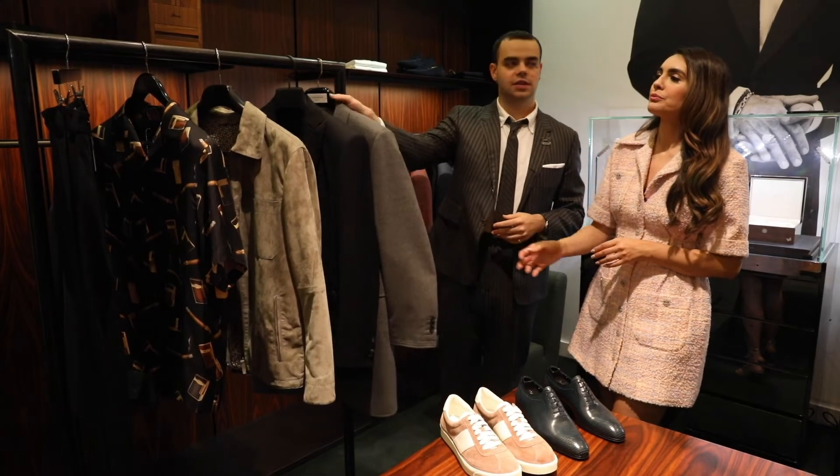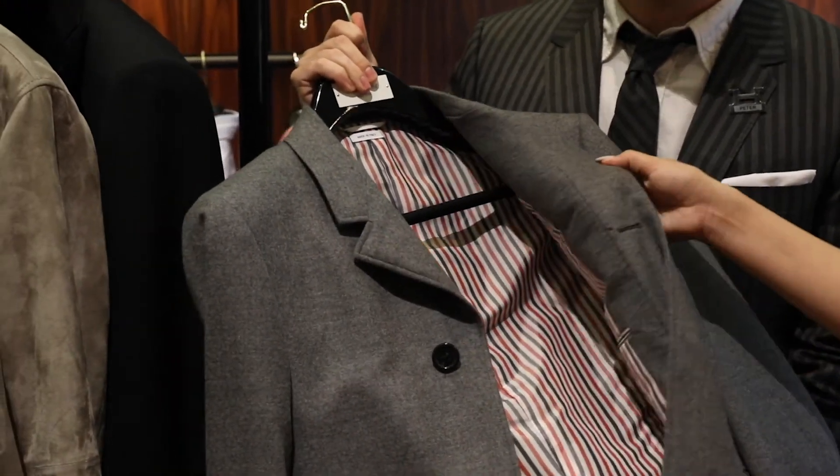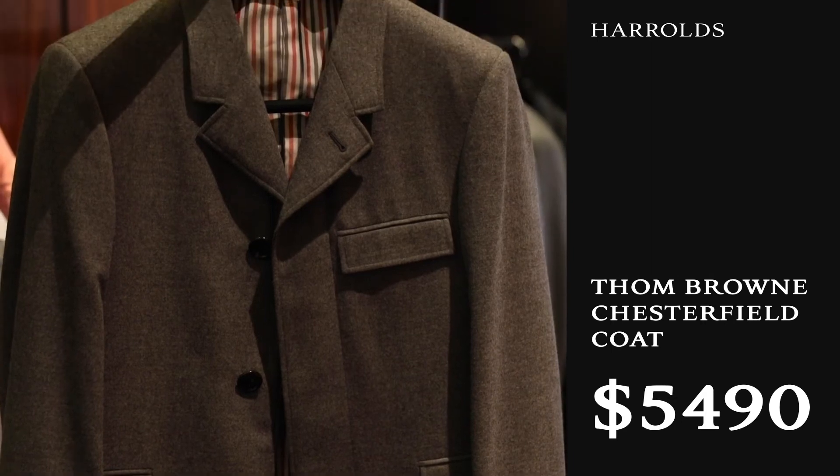So this one is the Thom Browne Chesterfield coat. It's one of the classic styles that Thom Browne offers. It just matches the silhouette and the aesthetic of the brand really well.